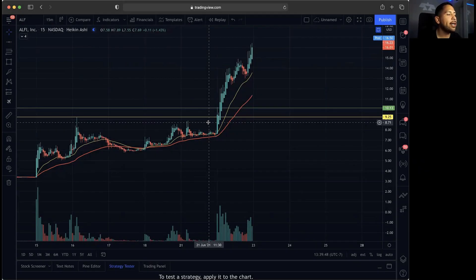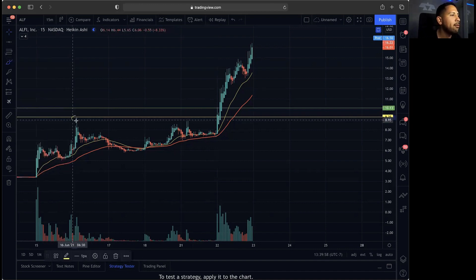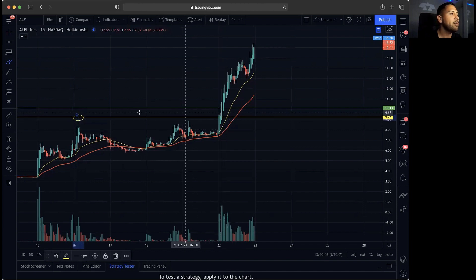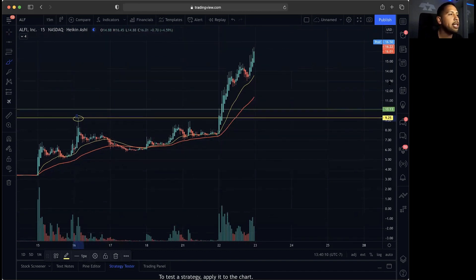Looking at the 15-minute chart, here's what happened today and what might happen going into tomorrow. You can see we had our major breakout point at $9.25, because we did get previously rejected exactly at that point. $9.25 was very key — we had been consolidating and the 20MA curled back up. Sure enough, we had a major breakout above $9.25.